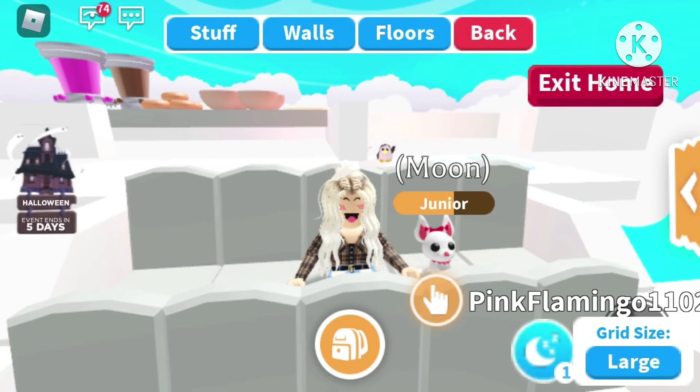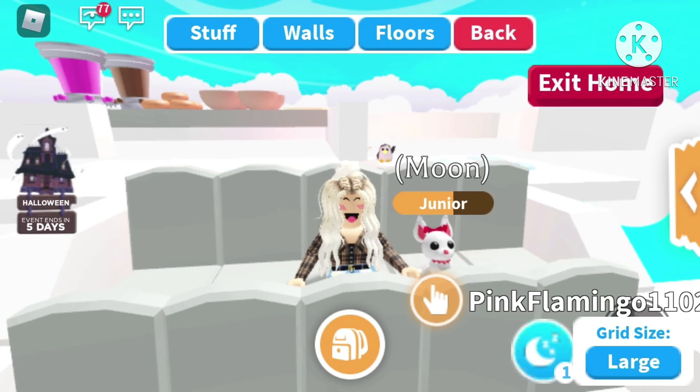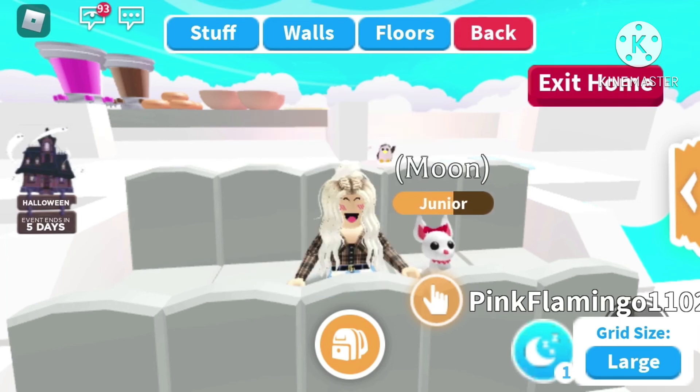Alright guys, that is it for today's very chaotic video — I hope you liked it. Next week I have something planned, so look forward to that. Please like, subscribe, and turn on notifications to get notified every time I post a new video. Comment down below this emoji if you reached the end, and let me know if you have gotten your trading license yet and how many times it took you to pass the test. Bye guys, I'll see you next week!